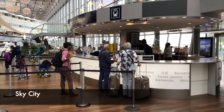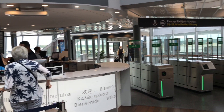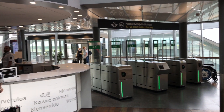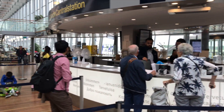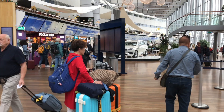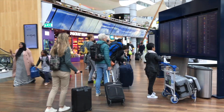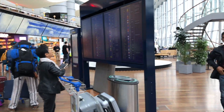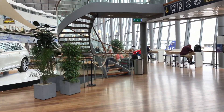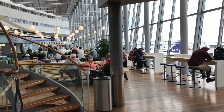I arrived at Arlanda Sky City by the Airport Express train from Stockholm Central Station. It's a ride that only takes 20 minutes at a cost of 30 euros. Arlanda Sky City is located between Terminal 4 and 5. Terminal 4 is the domestic terminal and Terminal 5 is where most international flights depart, so today we are heading for Terminal 5.